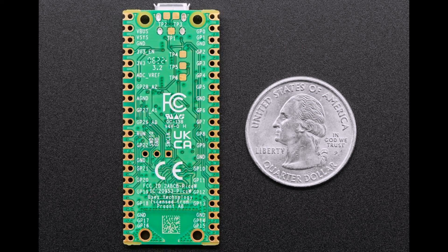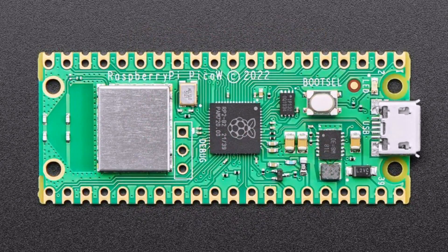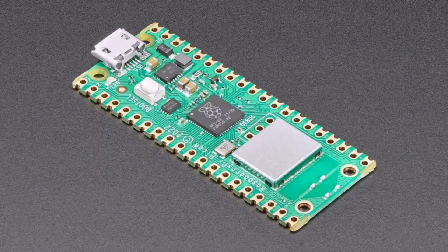It is PIN compatible with the Pico, but there are a couple little changes. The LED is not connected to a GPIO — it's connected to the module. The module uses an SPI interface to communicate, so there are a couple pins that are shared and not available. Check the documentation; it comes with MicroPython support out of the box, and also Pico SDK. We're looking at CircuitPython support as well.